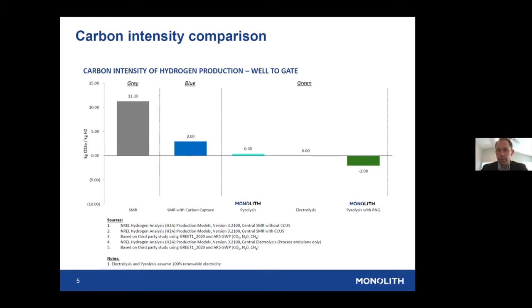Pyrolysis — which many people have labeled turquoise hydrogen, though we believe it can also be called green — has a very low CO2 footprint of around half a ton of CO2 per ton of hydrogen. Electrolysis is obviously zero if you use renewables. If you feed in renewable natural gas, pyrolysis actually becomes carbon negative. By adjusting the percentage of renewable natural gas, you can land at exactly zero, slightly above, or slightly below — meeting whatever carbon footprint your customer requires. Renewable natural gas costs more, but we have capabilities to adjust based on the market.